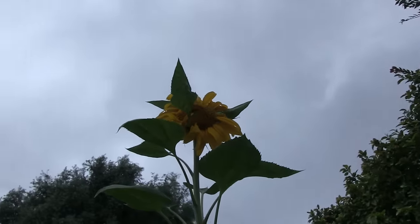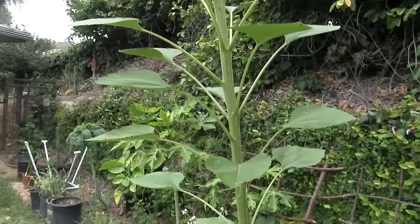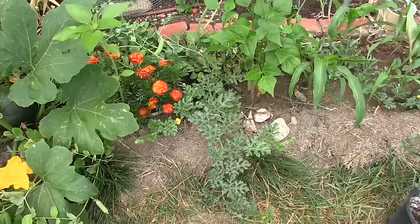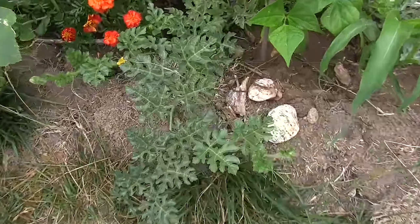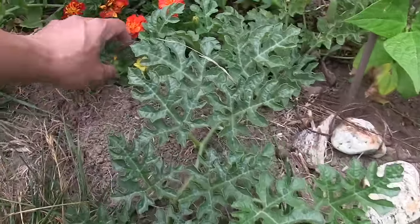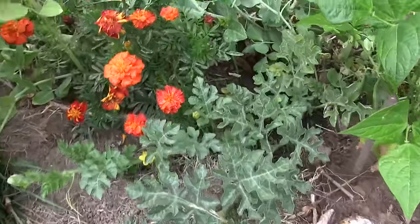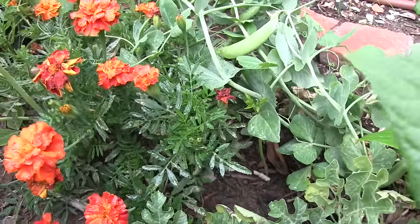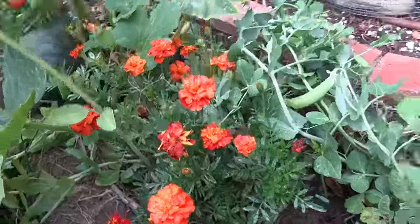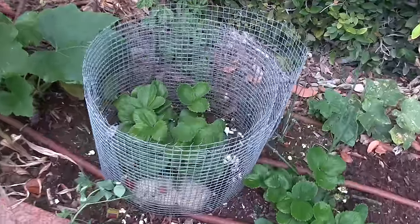Today we have June gloom — it's actually sprinkling a little bit as I'm out here. I was looking forward to the warm weather for these plants, but it's cooled off today, though I do appreciate the water we're getting. This is a sugar baby watermelon — I've got a lot of male flowers. And another pea plant — those are mammoth melting sugar snap peas, if I remember the name.